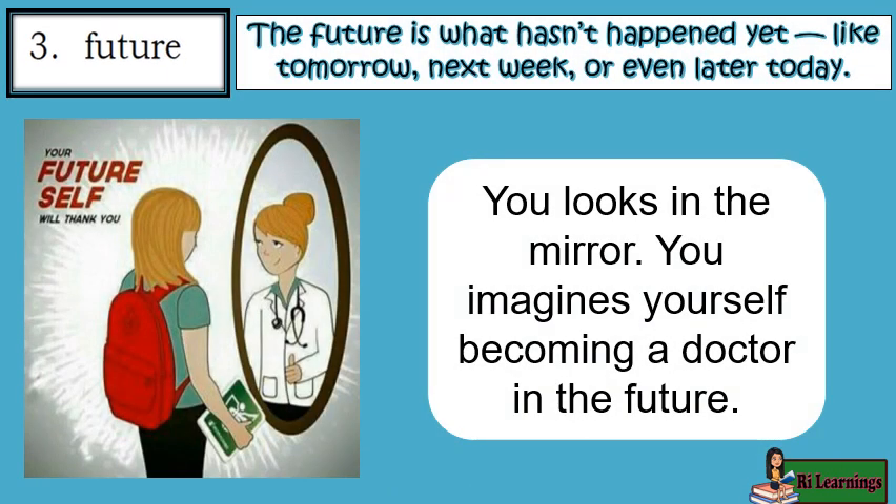The future is what hasn't happened yet — like tomorrow, next week, or even later today. You look in the mirror and imagine yourself becoming a doctor in the future.